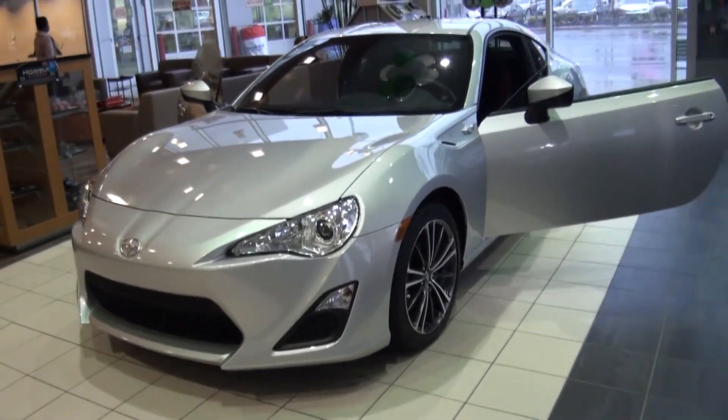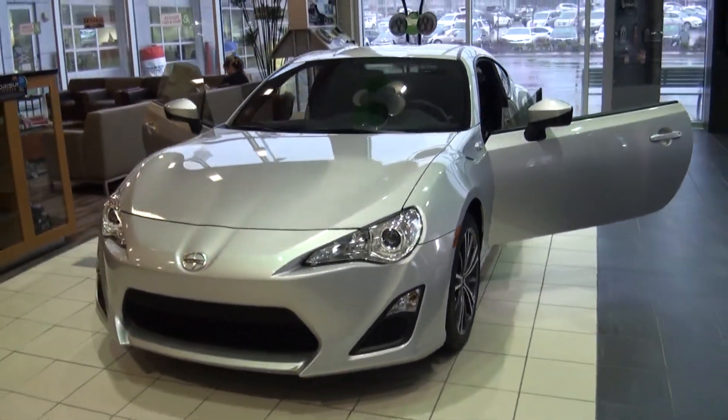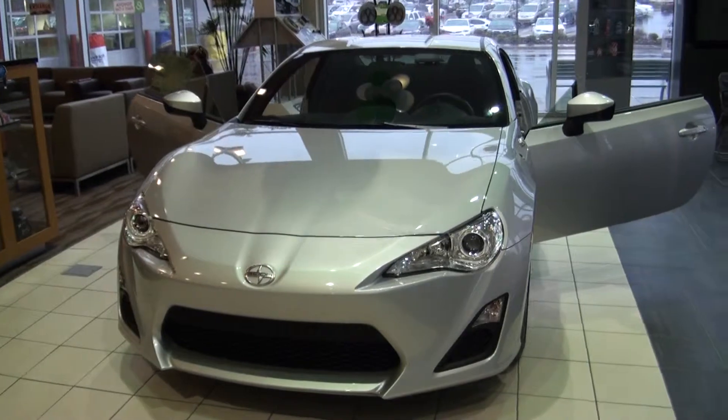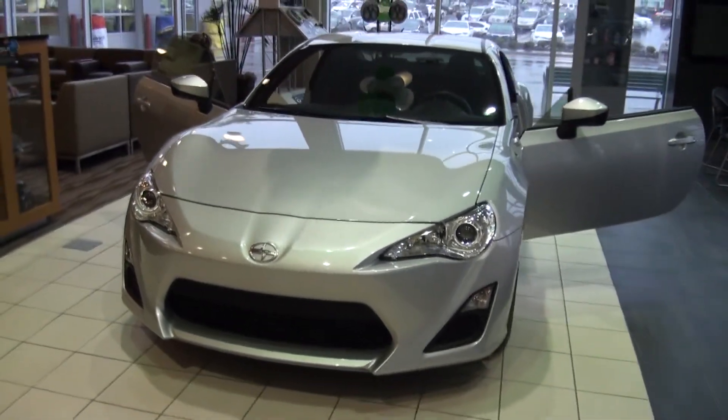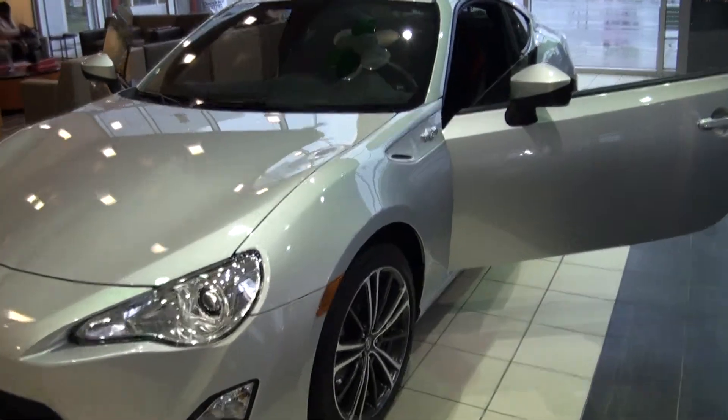Hello Nick, this is Todd with Scott Clark Toyota. Looks like you're inquiring about a 2013 Scion FR-S. This happens to be the silver one that we have here in the showroom. We've got several to choose from, different colors, different packages.